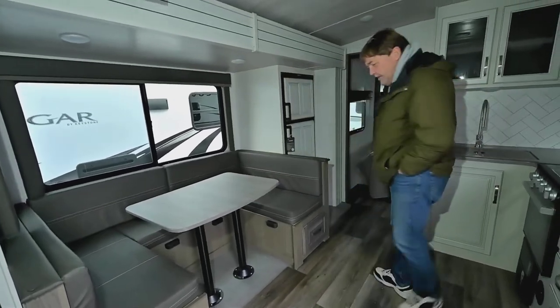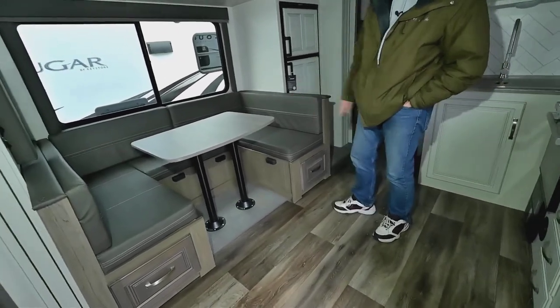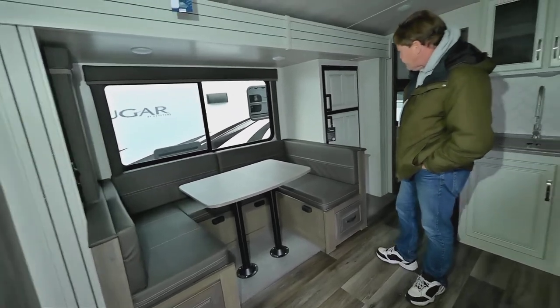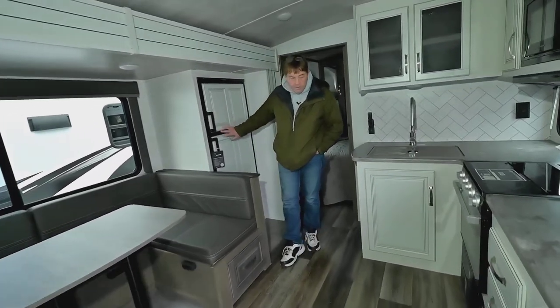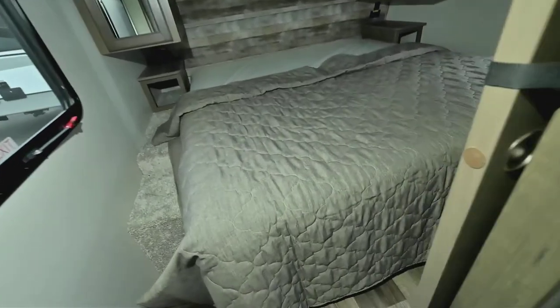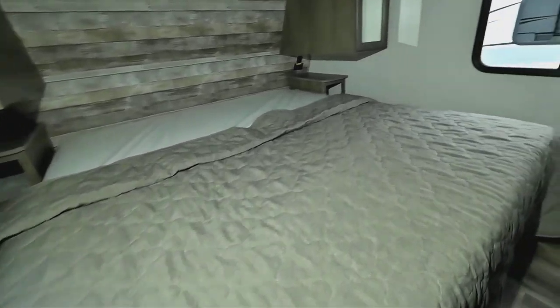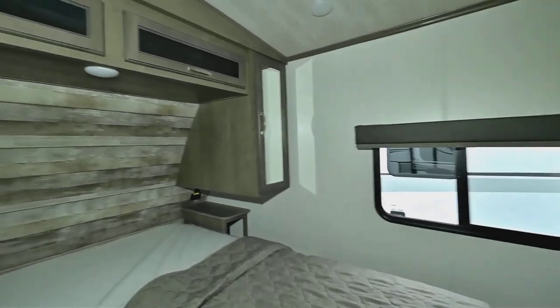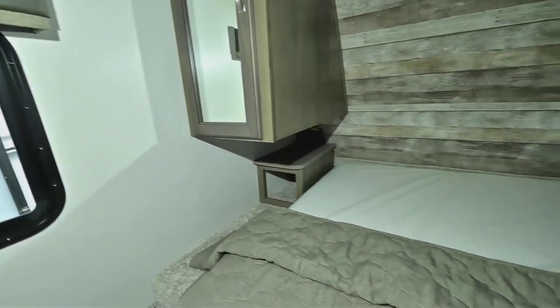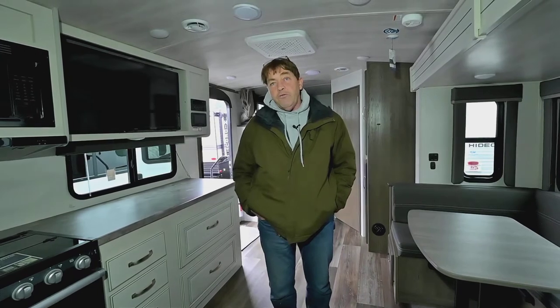Coming up front, you've got the table, which folds down into a bed. You also have ample storage under the bench on both sides. Eight cubic foot refrigerator. Up here in the bedroom, you've got clothes hangers on both sides of the bed, storage above the bed, all LED lighting, and plug-ins on each side of the bed. So if you have a CPAP machine or something like that, you can get through. You also have power stabilizers so when you're out camping you can stabilize it so the trailer doesn't rock back and forth.